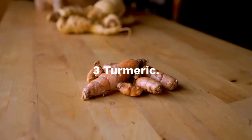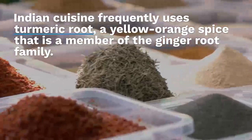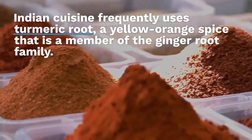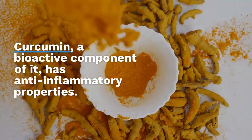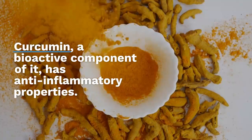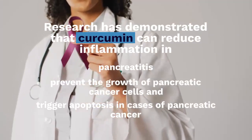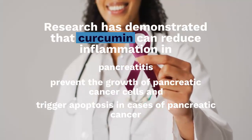Three: Turmeric. Indian cuisine frequently uses turmeric root, a yellow-orange spice that is a member of the ginger root family. Curcumin, a bioactive component, has anti-inflammatory properties. Research has demonstrated that curcumin can reduce inflammation in pancreatitis, prevent the growth of pancreatic cancer cells, and trigger apoptosis in cases of pancreatic cancer.